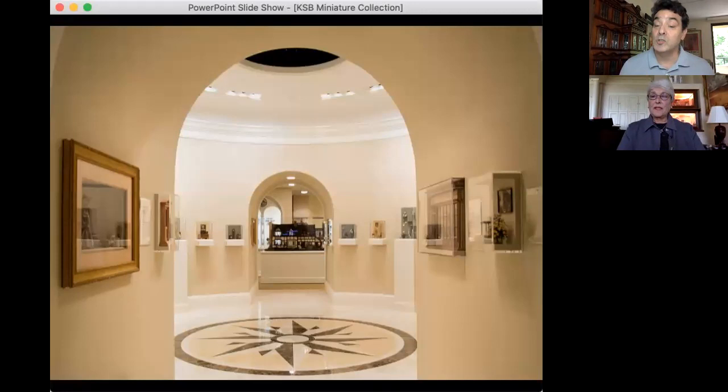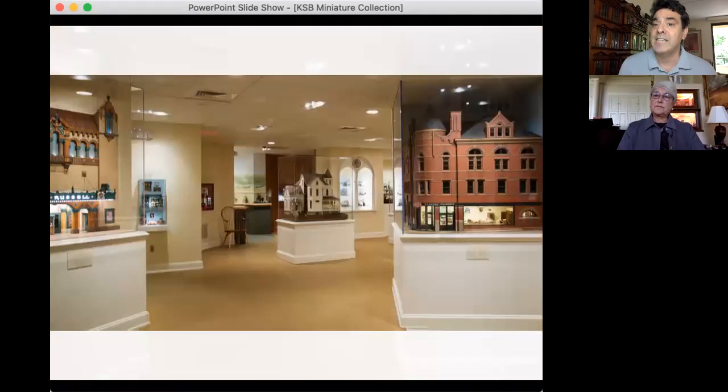That was your first big show, and you were blown away by the sheer number of tables and artisans. At this point you're still just acquiring. When did you find a space to house this collection you had amassed? I had five houses in one room — we had moved our piano out of what was called the music room. I started out with five houses and furnished all of them. I would put on small tours because I really wanted to share it with people.